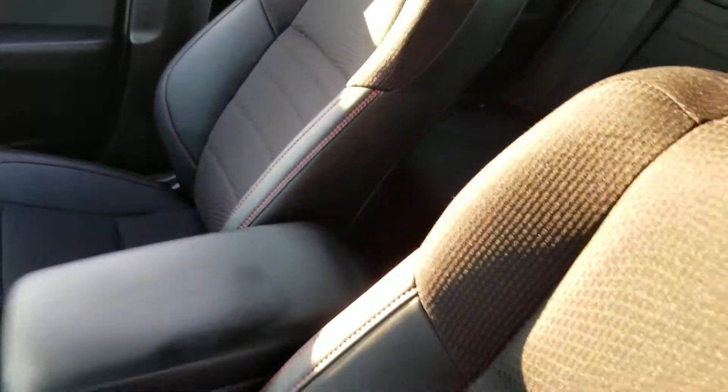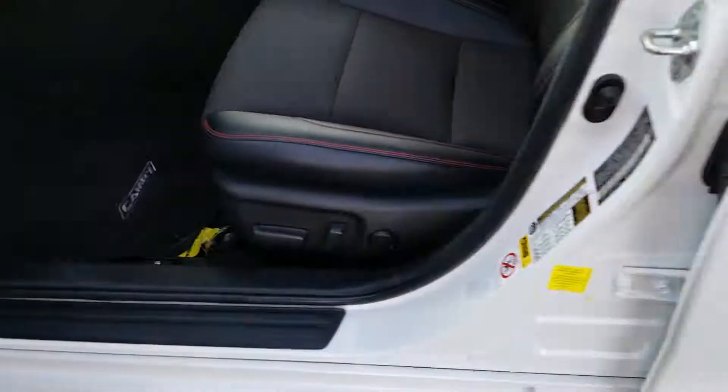And the red stitching in the seats — you get that on the special edition. This car is absolutely like new. You've got an eight-way adjustable power seat with lumbar.